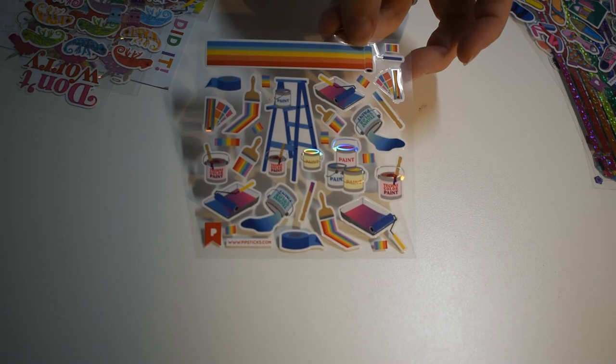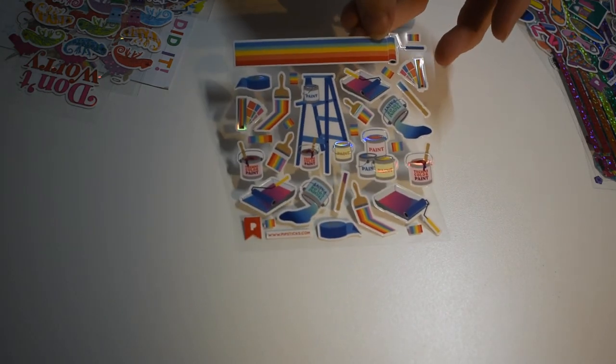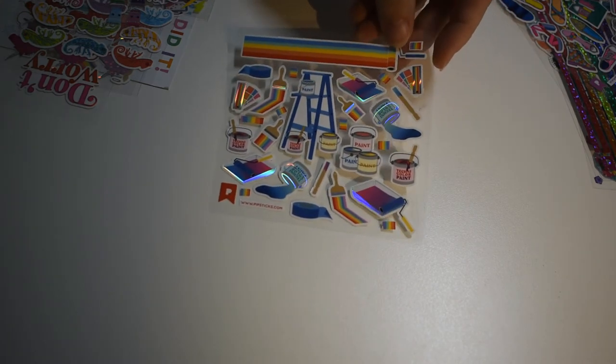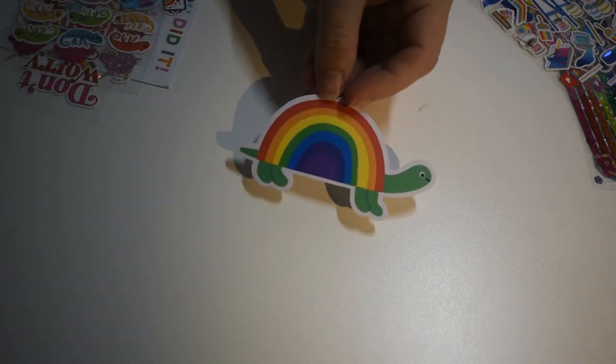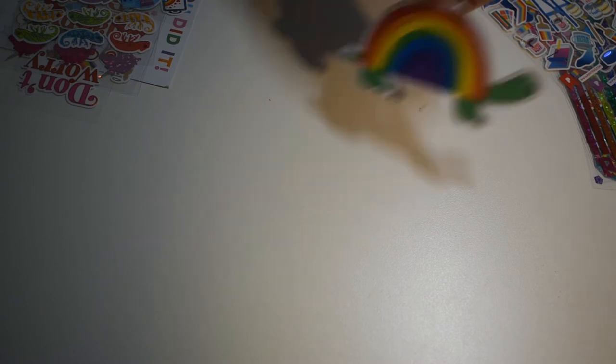Who wouldn't want to paint their walls with just a stripe of rainbow? That's pretty amazing. Reminds me of that book, The Color Kittens — I used to love that book when I was little. Oh, there's a giant rainbow turtle! He's so cute. Oh my goodness. That's adorable.